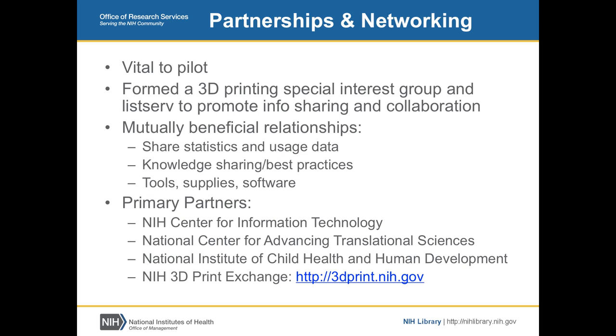Partnerships were essential to the success we've had so far in this six-month effort. We created a 3D printing special interest group with an email list, a website, and meetings of people managing 3D printing. We've shared information, best practices, and tips — whether you should put plastic wrap on the base, whether a heated base helps, and so on.